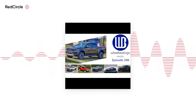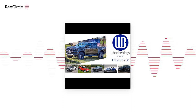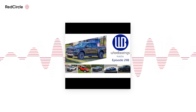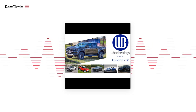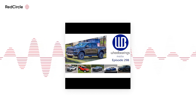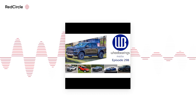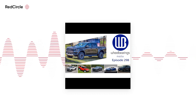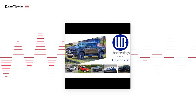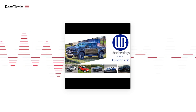Coming up on episode 298 of Wheel Bearings, we've got the all-new Ford Ranger, the Ford Bronco, the new GMC Canyon, more on the Cadillac Lyric, a new sports car from Honda, and a very, very bad new EV from Vietnam. All that and more coming up next. Let's go get started.